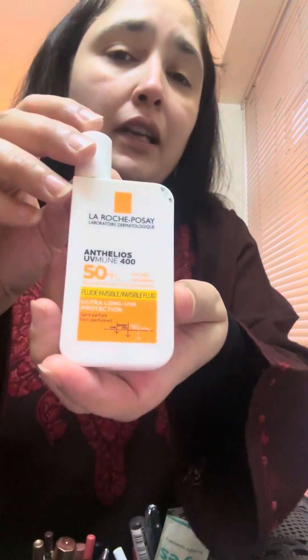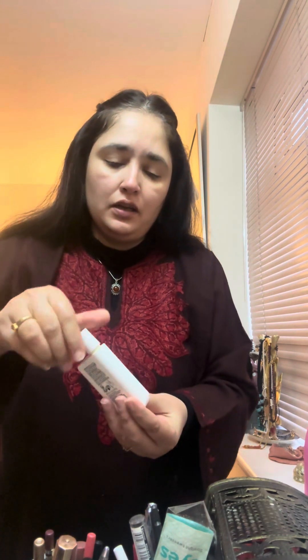And then I also use a sunscreen. It's La Roche-Posay — I can't pronounce this appropriately. This is SPF 50 plus. It's in a liquid form but it's good, and I definitely don't forget my sunscreen even if it's winters or summers.